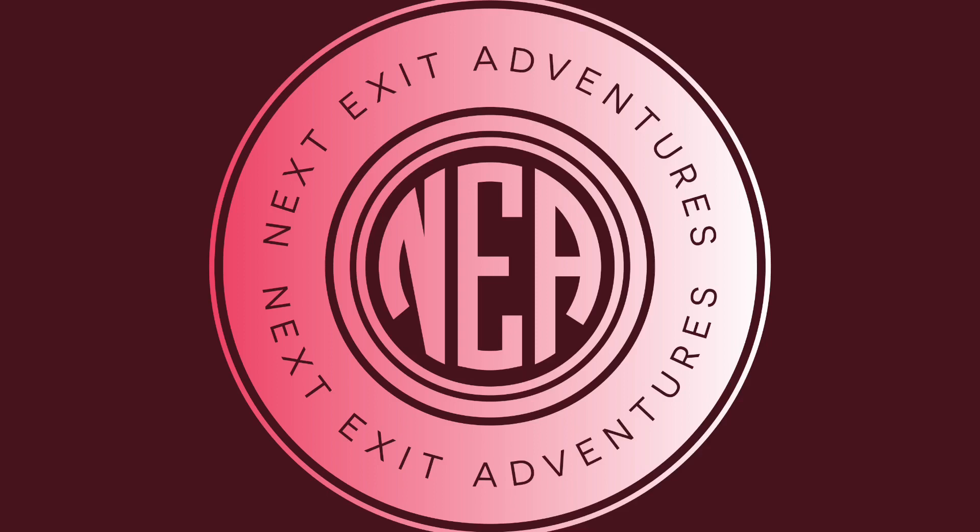Okay guys, part two will be Pack Saddle to Cameron's Corner, with an overnighter at Tipper Borough. We'll catch you then — enjoy, stay safe.